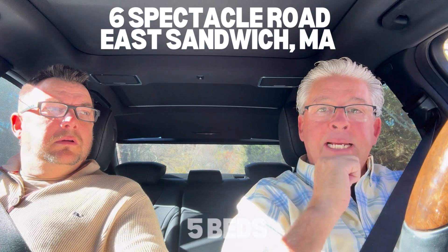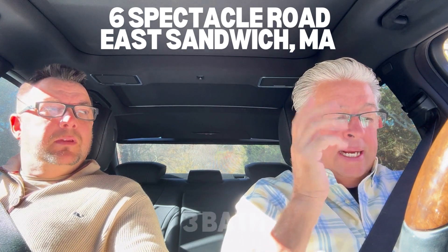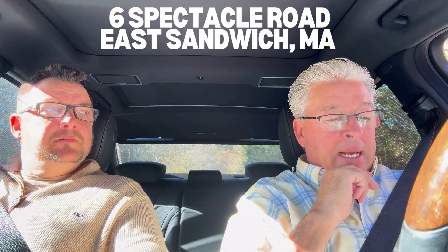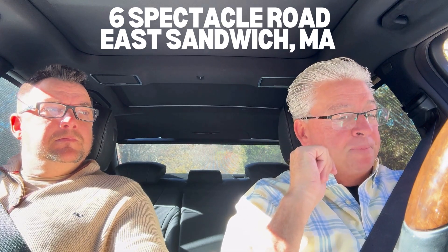That's kind of what brought this property into our spotlight today for the Cape Cod Real Estate Roadshow. So five bedrooms, 1,900 square feet, three full bathrooms. It's in Lakewood Hills and it does have a fireplace, hardwood floors, and central AC. I'm going to go ahead and turn this camera around so you guys get a quick shot at the property, and then Eric's going to break down the numbers.